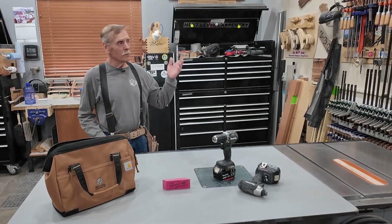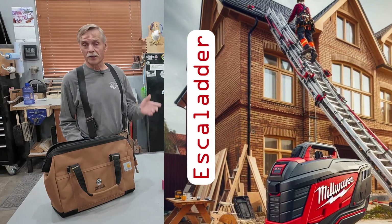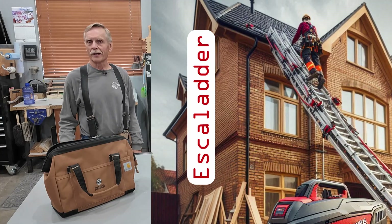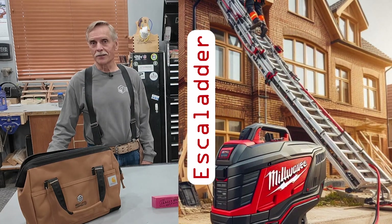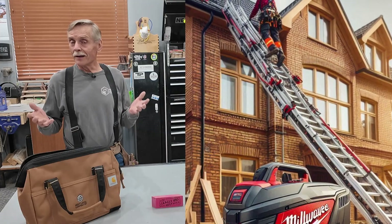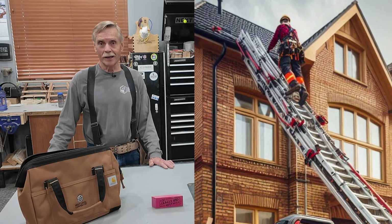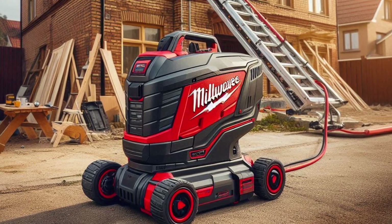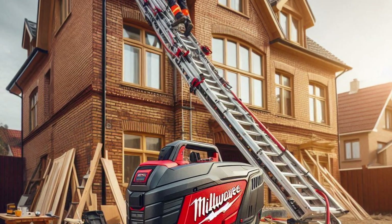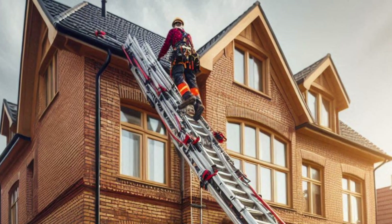First up, we've got the Escaladr. This AI-powered beauty promises to lift you to the rafters without breaking a sweat. Now, don't get me wrong — I enjoy climbing ladders, keeps me in good shape for mountain bike riding, but I'll admit, saving energy on the job could be a real game-changer. Picture this: you hop onto the Escaladr, tap an icon on the app, and it lifts you up effortlessly. No wobbling, no fuss, and no forgetting your tape measure halfway up.